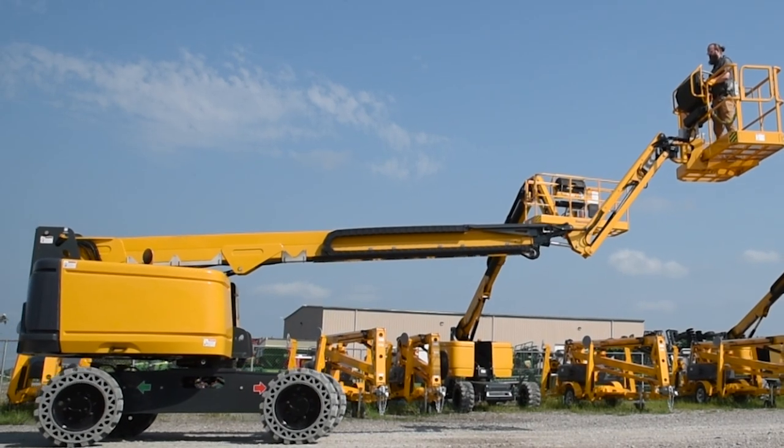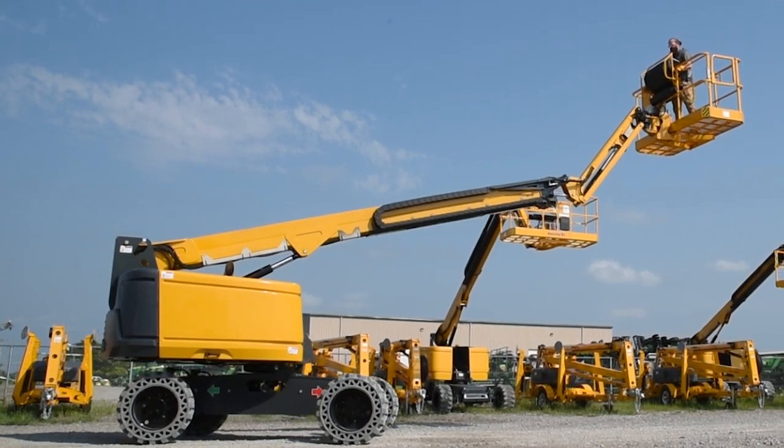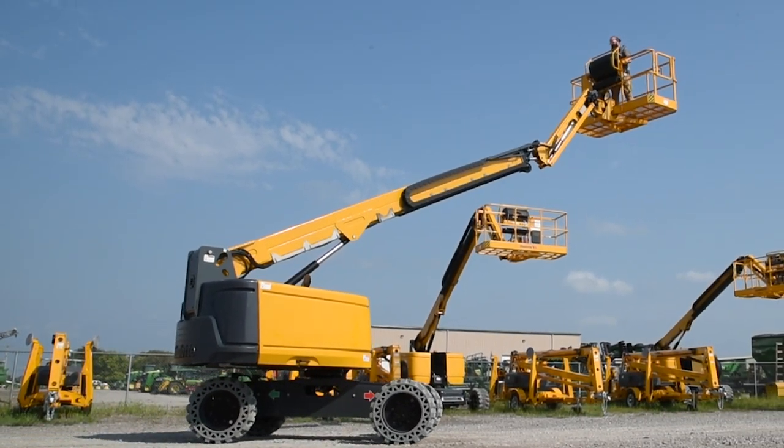The optimized engine size increases your productivity, powering a hydraulic system with four simultaneous proportional movements to quickly get to the right position to get work done.